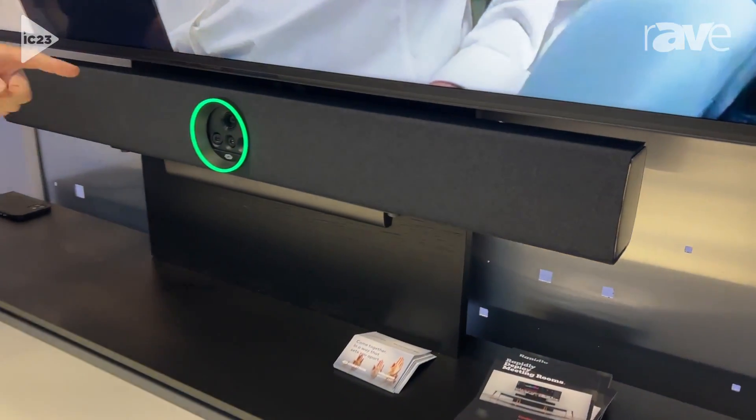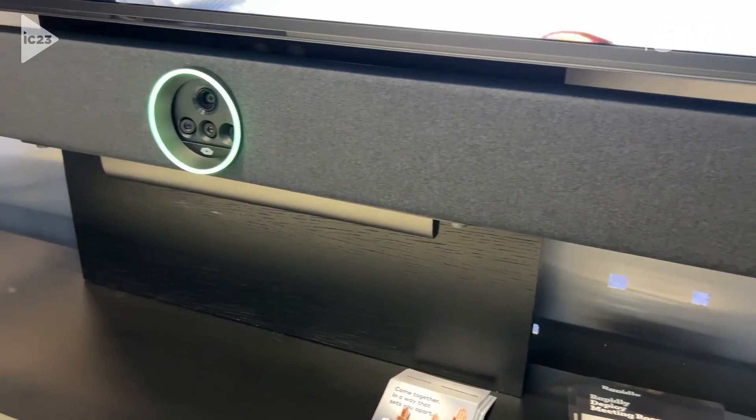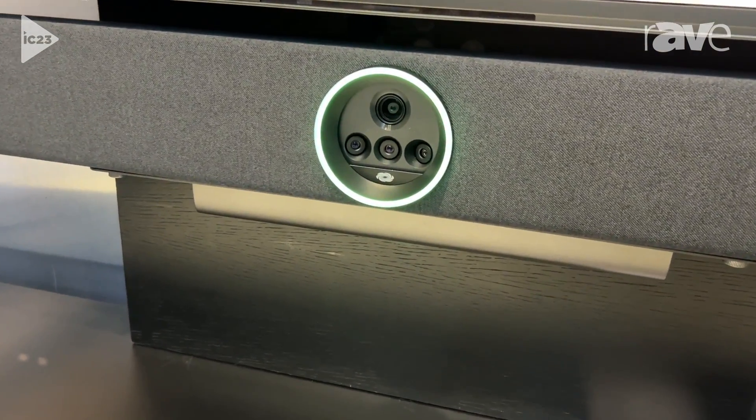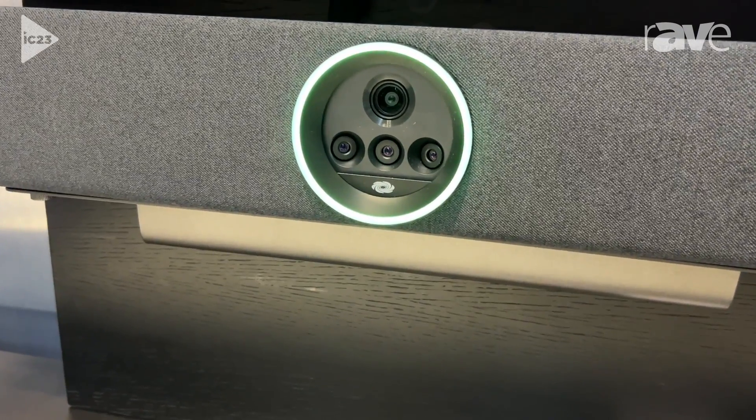This has four different cameras. The top camera is a wider angle field of view lens — think a 90-degree field of view lens — that gives you all the camera tracking, framing, and zooming for anyone sitting relatively close.